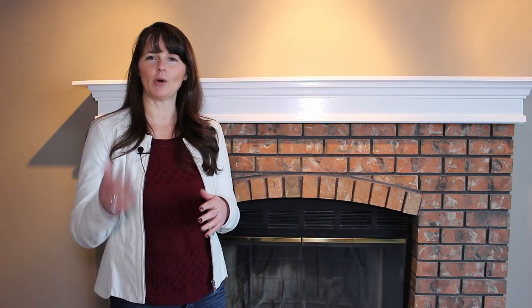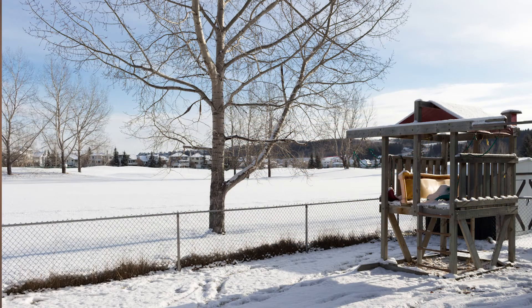Riverview is nestled in the valley, right between Cochrane downtown and the Bow River, so it's very close to shopping — Safeway, Walmart, and all the restaurants are very close by. Riverview itself actually has a golf course, and this house backs onto it. There's a beautiful clubhouse as well, and it's all within walking distance.